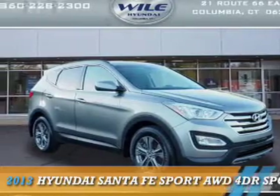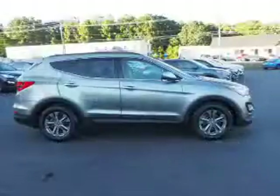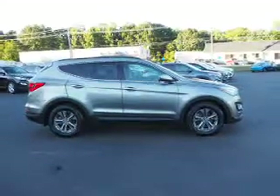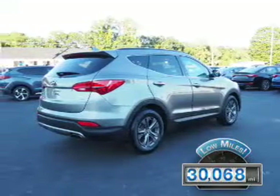Presenting the 2013 Hyundai Santa Fe Sport. It's powered by a 2.4-liter four-cylinder engine and an automatic transmission. With fewer than 35,000 miles, this vehicle has a long road ahead.